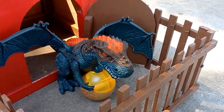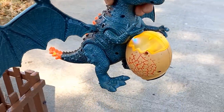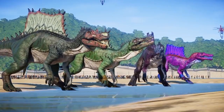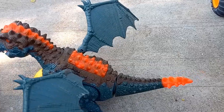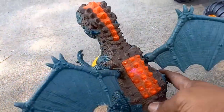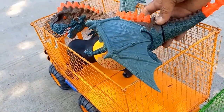Ada tirek teman-teman. Serem sekali ya teman-teman. Ini tirek bersayap. Sekarang kakak angkut ke dalam.